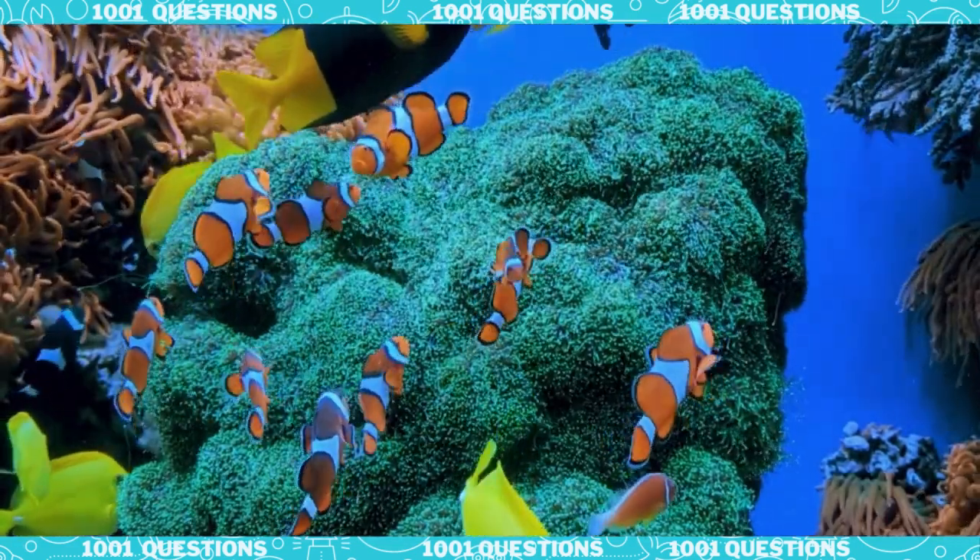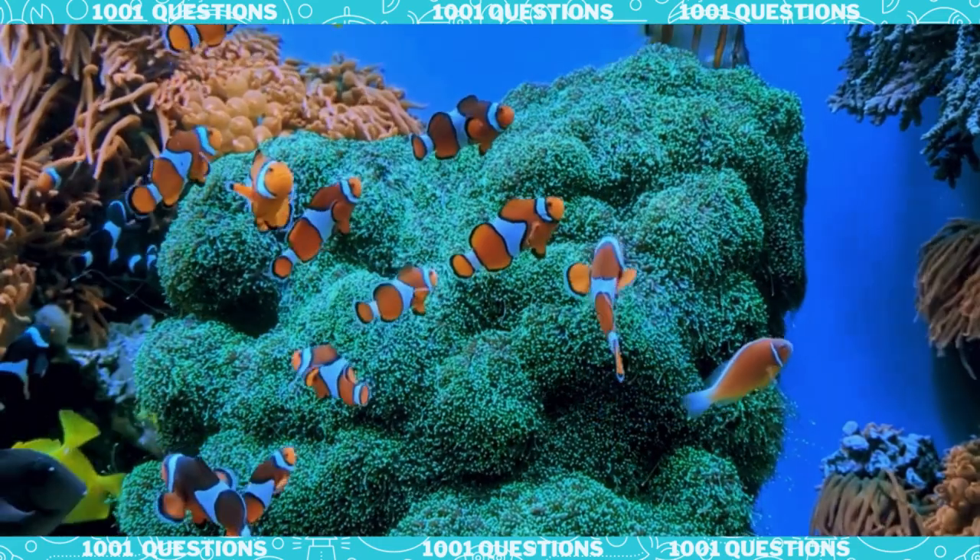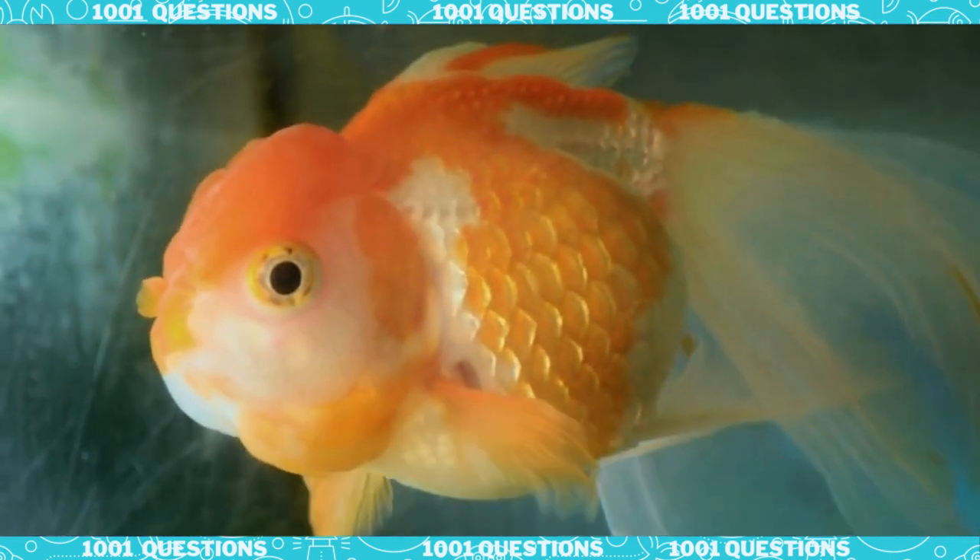Fish scales also help regulate a fish's body temperature. Since fish are ectothermic, their body temperature is determined by the temperature of their surroundings. Scales help insulate the fish from the surrounding water, keeping them warm in colder water and cool in warmer water.